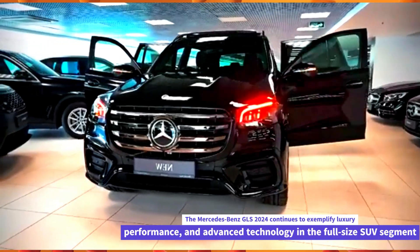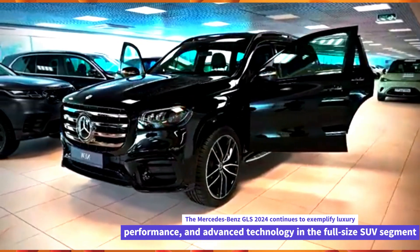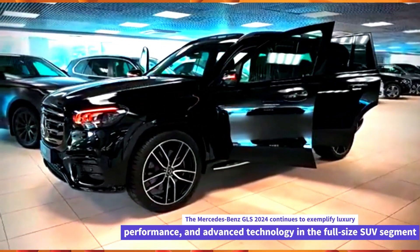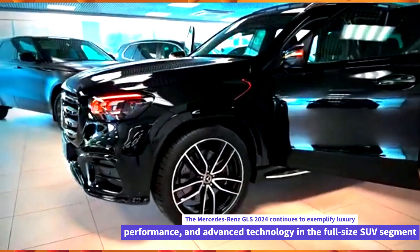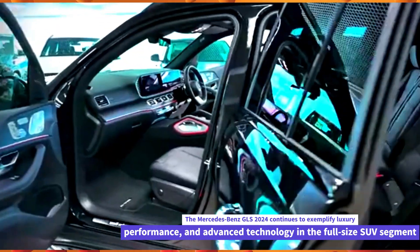The Mercedes-Benz GLS 2024 continues to exemplify luxury, performance, and advanced technology in the full-size SUV segment. Here are some key aspects and features you can expect from the Mercedes-Benz GLS 2024.